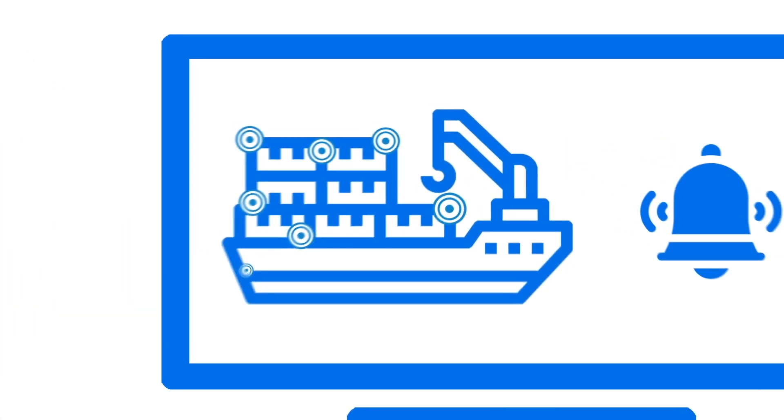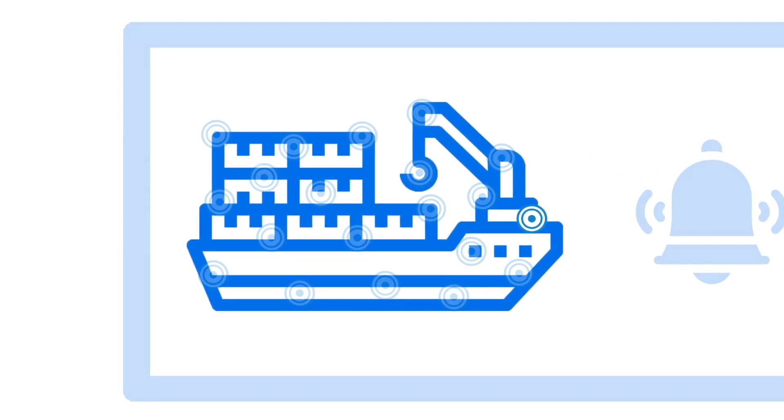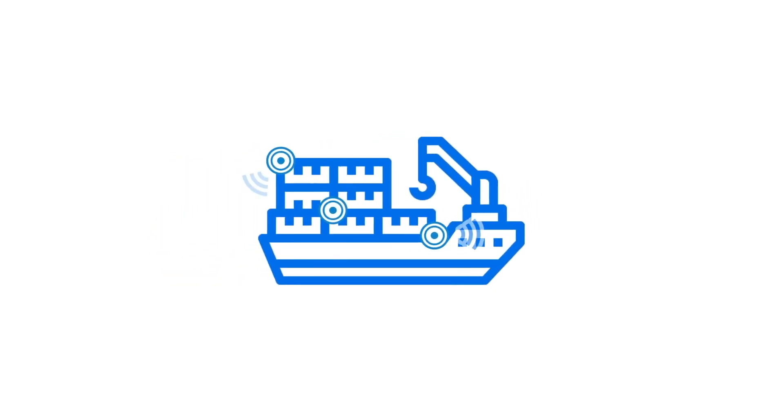These can be thousands of sensors per ship or per port. In most cases, wiring these sensors is not an option — because they're moving, or because it's simply too expensive. In these cases, wireless is the way to go.